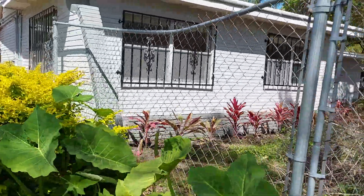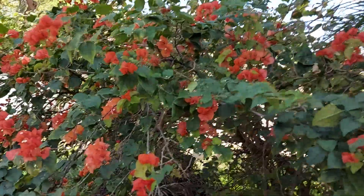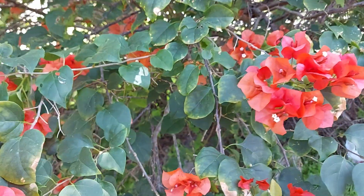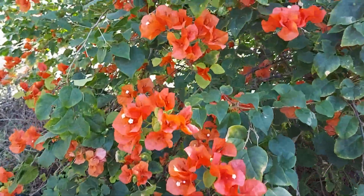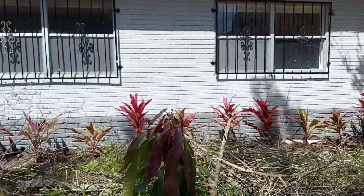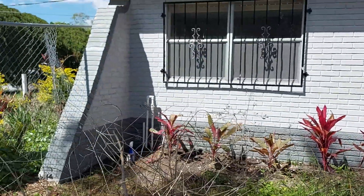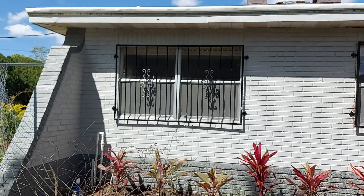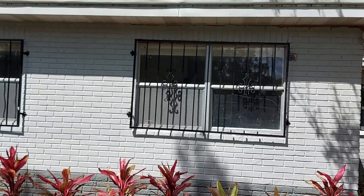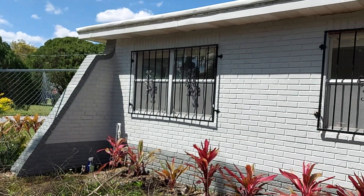Now we are in the back part. Look at that beauty — isn't God wonderful, making all these beautiful colors? And this is my mango tree right here. You are looking at the back part: office, sunroom, behind the fireplace right there. Isn't that beautiful?